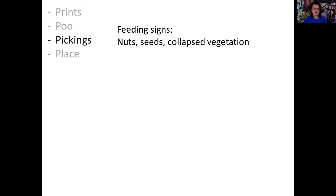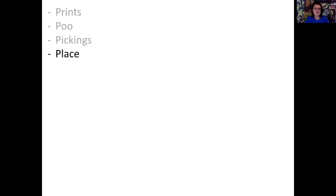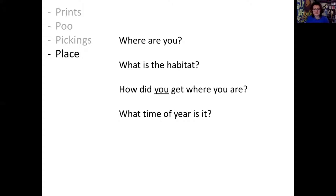Looking at pickings, we're looking for feeding signs, prey remains, activity, and even homes of animals - nests, food leavings, collapsed vegetation from animals moving around. And lastly, place: think about what habitat you're in, woodland, farmland, or coast. Think about human activity nearby. Always a good idea to think about when it last rained when looking at footprints, and what season it is, especially when thinking about hibernating animals.